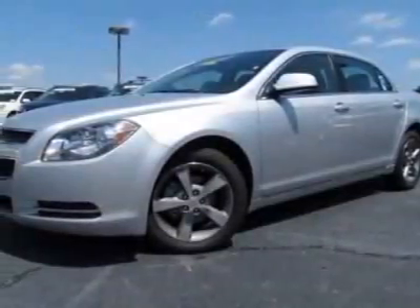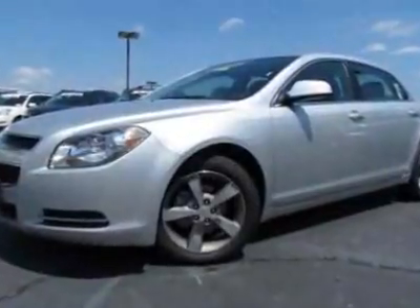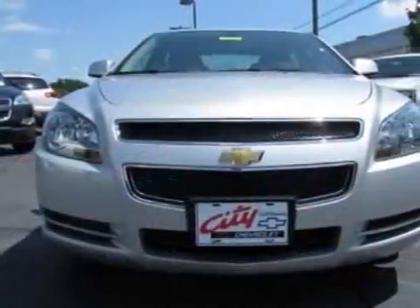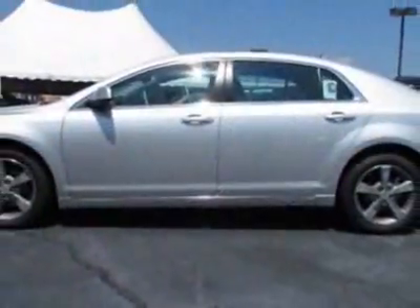Check out this new 2011 Chevrolet Malibu. For your protection, this vehicle has a full factory warranty. This vehicle gets an estimated 22 miles per gallon in the city and an estimated 33 on the highway.